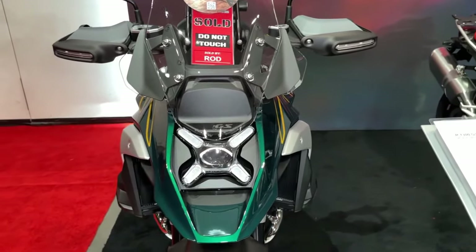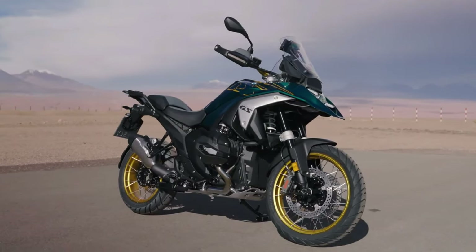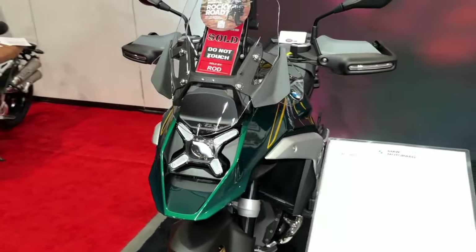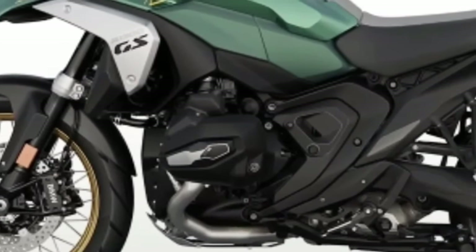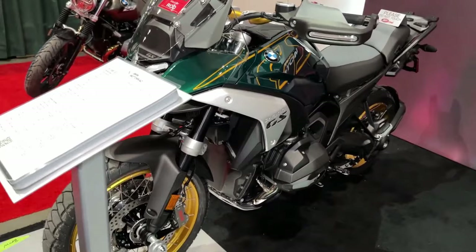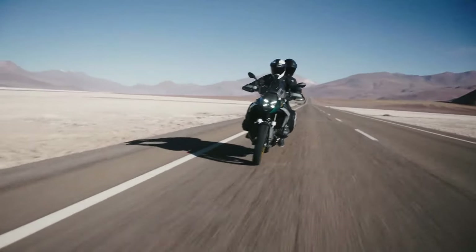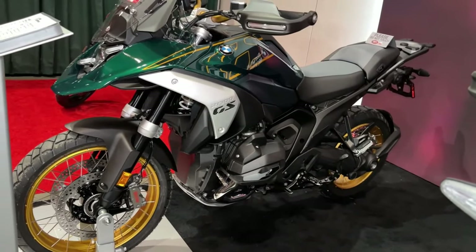With intake valves that are 44mm in diameter and exhaust valves that are 35.6mm in diameter. BMW also concentrated on increasing torque throughout the rev range, specifically focusing on the power band between 3,600 and 7,800rpm. There, over 96 lb-ft of torque is consistently available, resulting in a strong pull throughout that should work well in most riding situations.